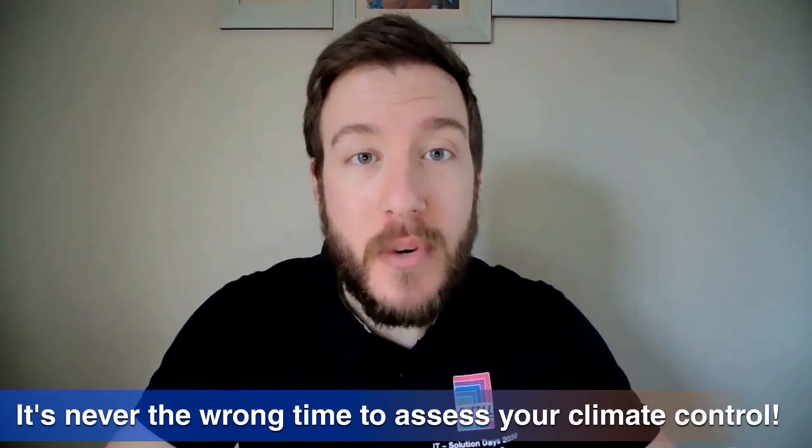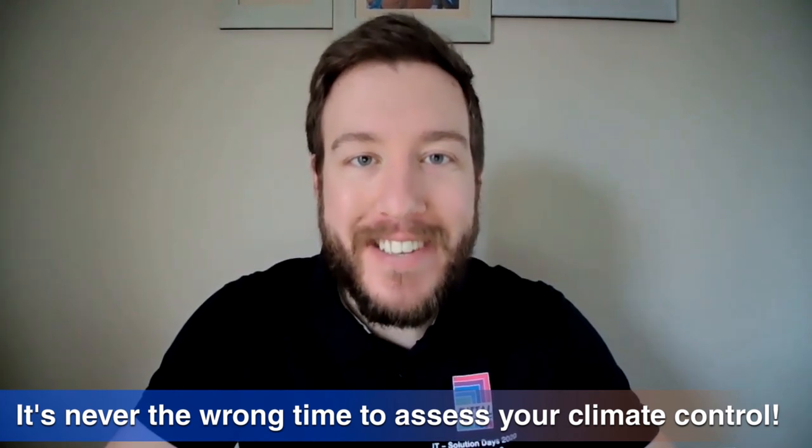Well Ralf, that's been really good — thank you very much for all your time today, thanks for answering the questions, I think customers will take a lot away from that. Thank you for watching this edition of Climate Club. If you need any more information about our products, visit rittal.co.uk. Keep your eyes peeled on social media — we're doing more Climate Club videos in the future. Thanks for watching and remember, it's never the wrong time to assess your climate control. See you next time.